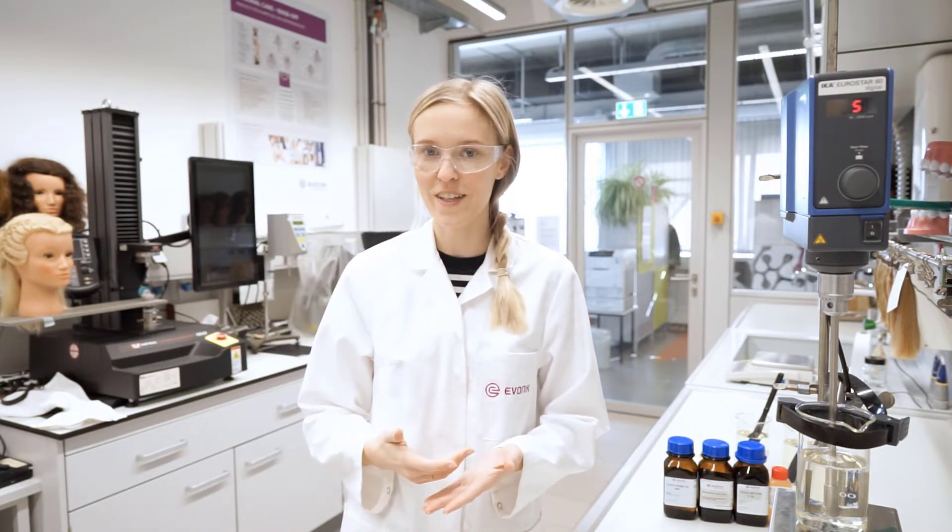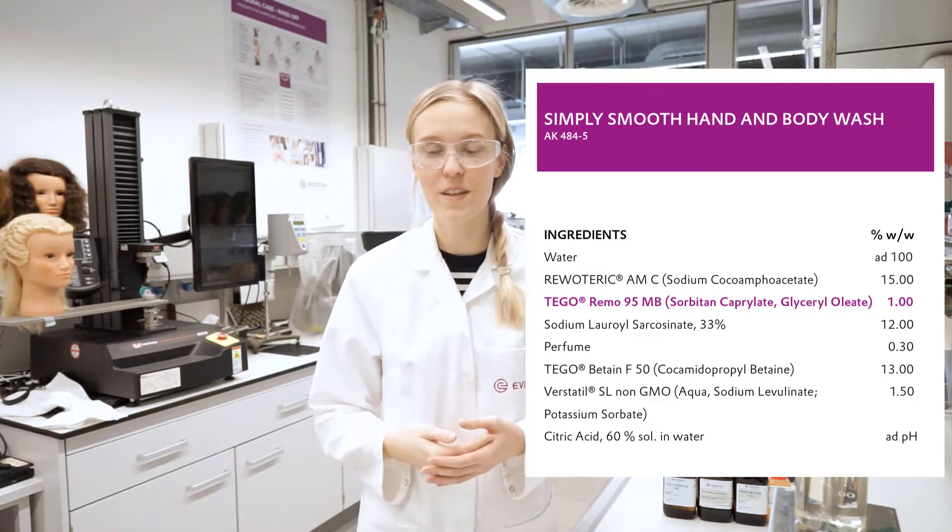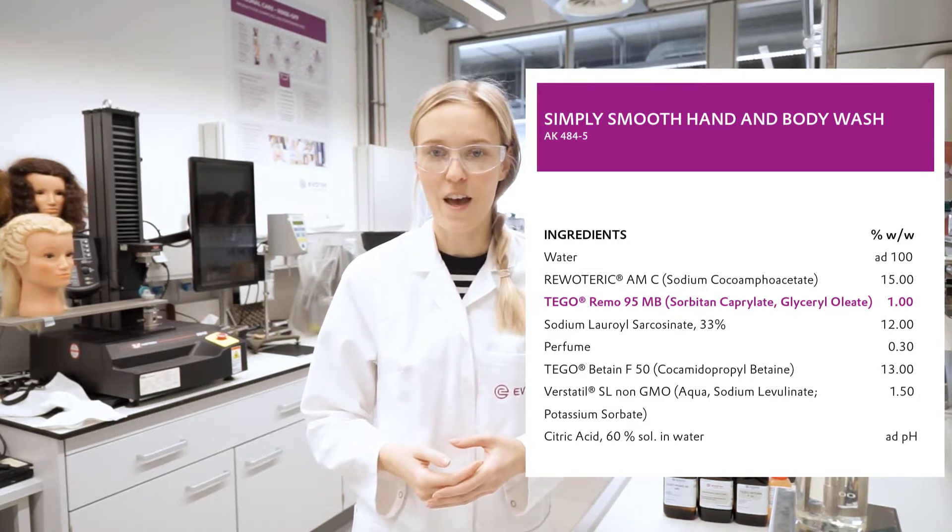The focus in this video is to show the formulator's benefits and to demonstrate them. For that we chose a shampoo formulation, the composition of which you can see right now. The formulation also includes our Rheumac AMC and the Tegurimo F50.